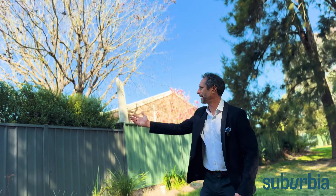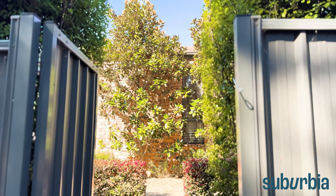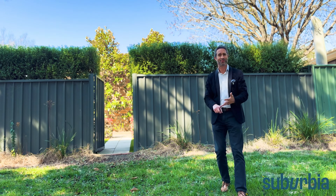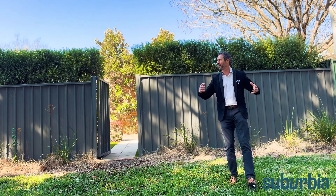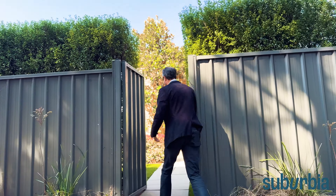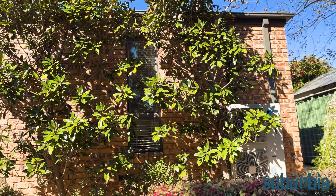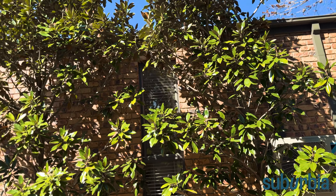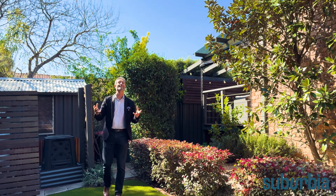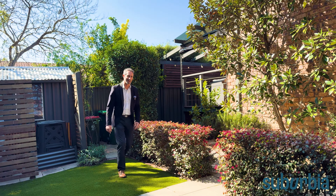That's the tour. This is an incredible property: easy care, low maintenance, a quiet street with no through traffic, backing the reserve, and everything has already been done. It's a tightly held suburb and properties like this are few and far between. We hope you get to see it in person at one of the showings — we look forward to seeing you then.